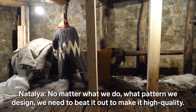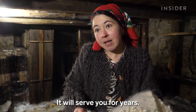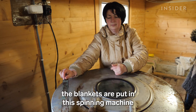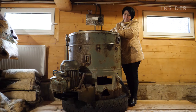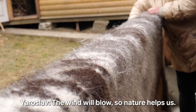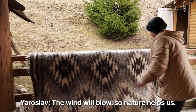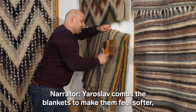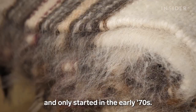When the washing is done, the blankets are put in a spinning machine to get rid of the water. They then hang them outside to dry for a few days. Yaroslav combs the blanket to make them feel softer — a practice that was not very common in the past and only started in the early 70s.